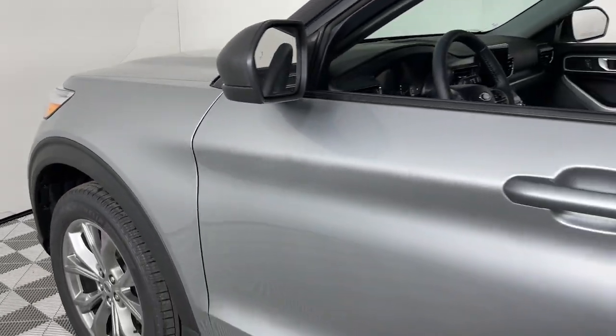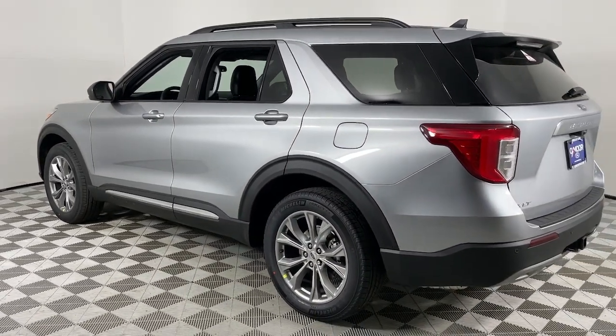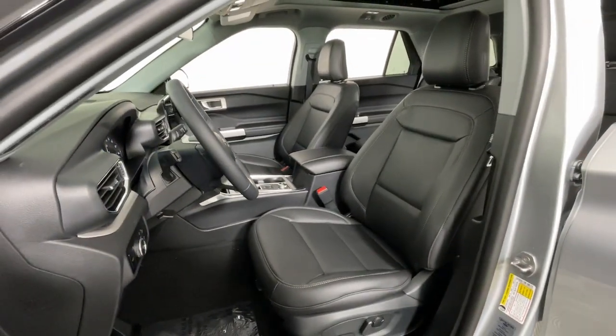Picture yourself in the 2023 Ford Explorer. Here's an Explorer that brings an uncompromising spirit to all your adventures. Behind its commanding stance, you'll find a refined, comfortable driving experience.